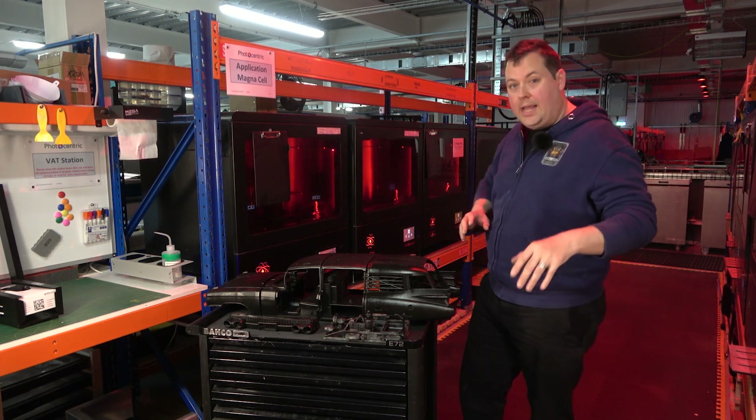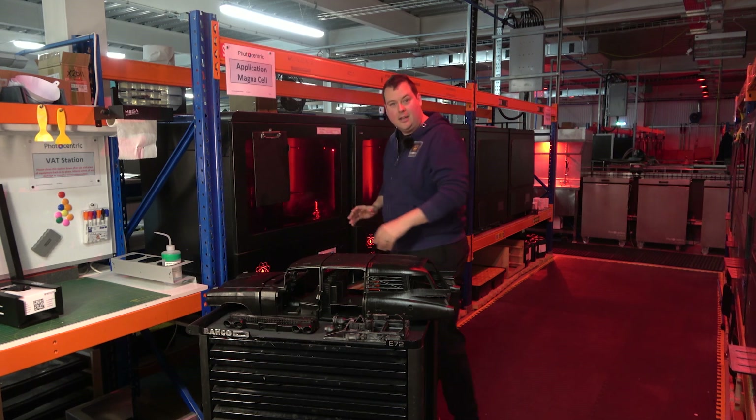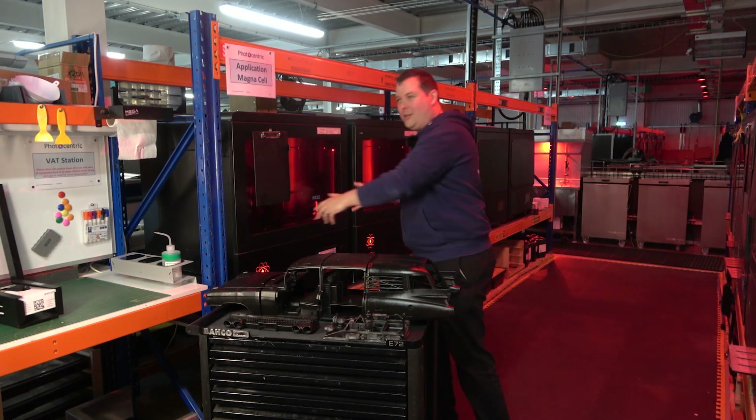We've got the Mega 8K, but that does not come close to the size and scale of the Magnat. We've got something else to show you that makes this look like an original Photon.